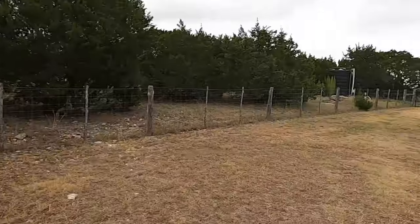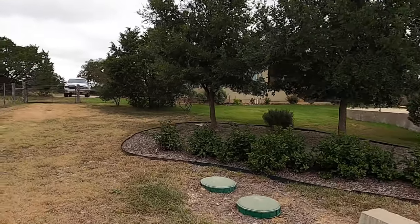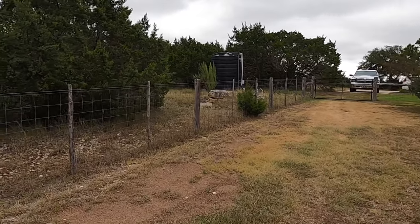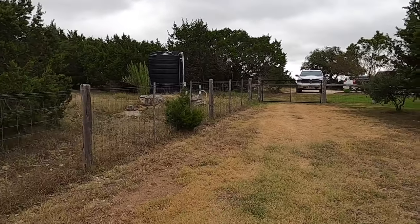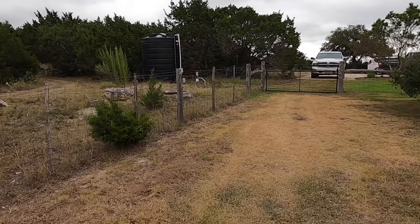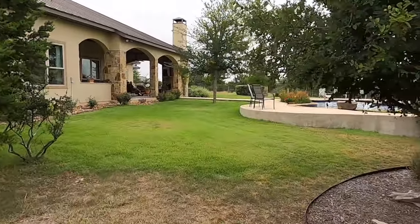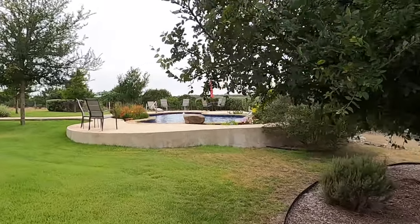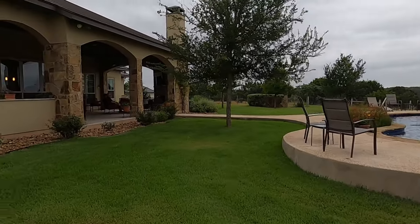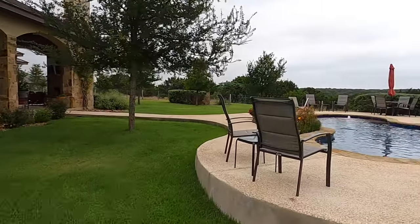Cordillera Ranch HOA fees are about $2,200 a year. They do have a really gorgeous club — that's going to be a little extra charge. This is on a well. There's the well reservoir and you can see a little pump right there. I mapped it out — 14 minutes from this location to downtown Boerne. So you're out in the country a little bit, but you've got so much access to everything and plenty of privacy.